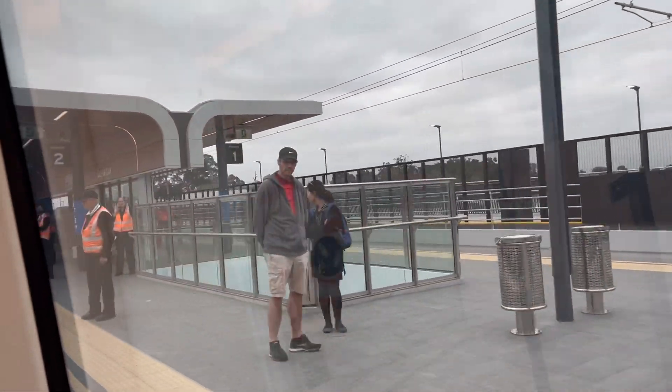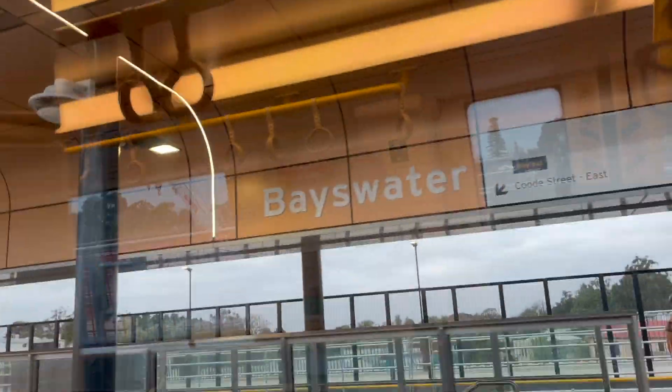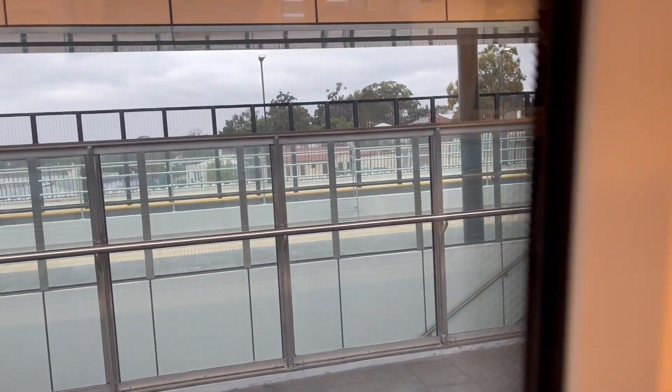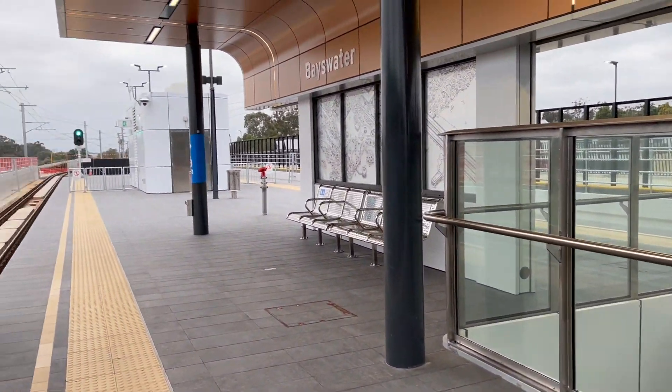New station and architecture — let's move to the door. Incredible. I love its copper panelling. And here is my first look at Bayswater Station. This is Bayswater — change here for Midland Line services.